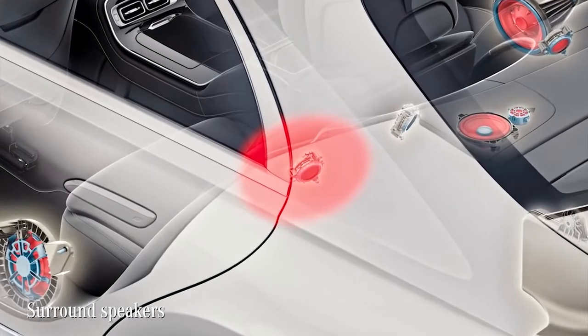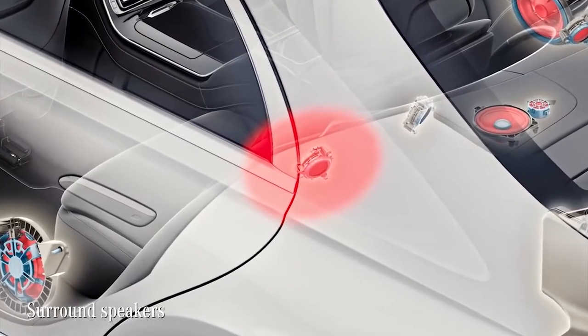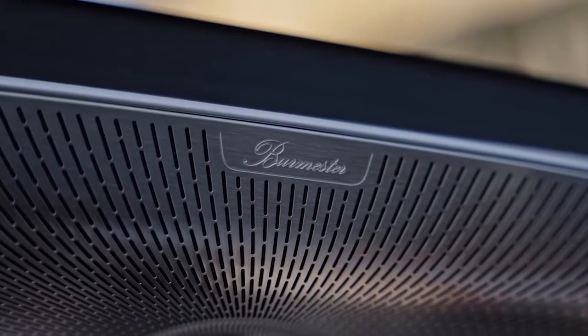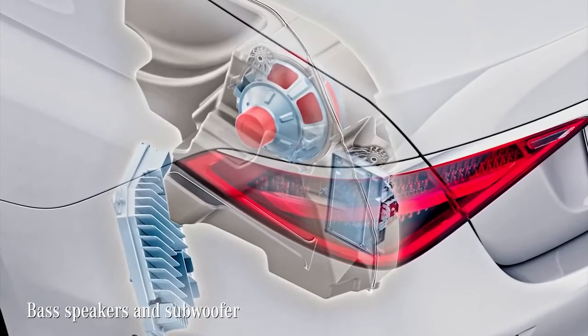More surround speakers are integrated into the seats, and for the low end, there are bass speakers in the doors and an additional subwoofer in the boot.